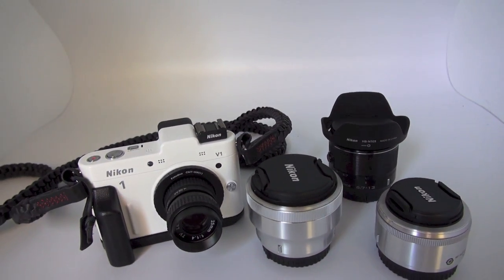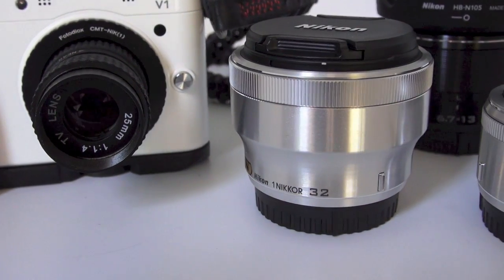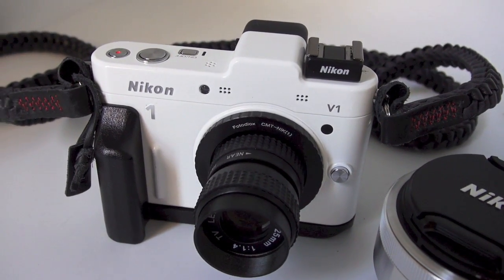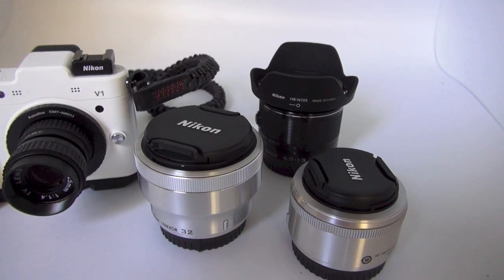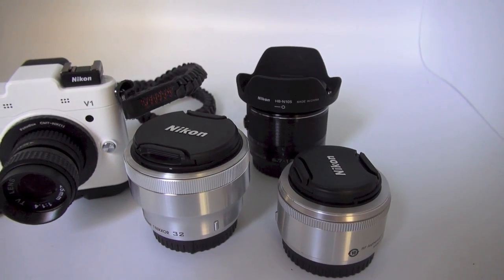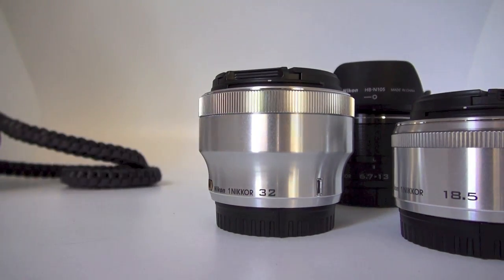Hey guys, this is Steve Huff from SteveHuffPhoto.com. I recently reviewed the Nikon 32mm f/1.2 lens for the Nikon 1 system on my V1. In this video I'm going to show you the three best lenses for your Nikon 1 system camera, whether you have a V1, V2, J1, J2, J3, or the upcoming V3. These three best lenses just recently all came out except for the 18.5mm which came out quite a few months ago.